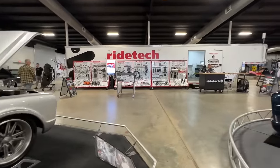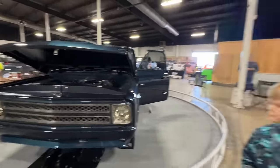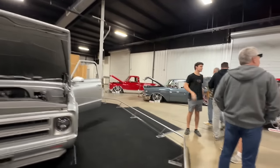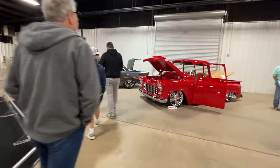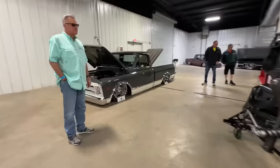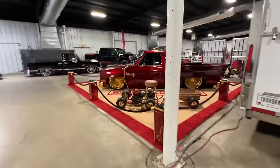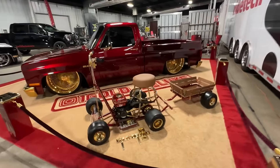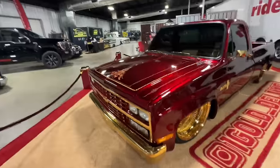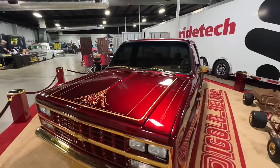Going with that RideTech — got that on Cookie Monster. Sweet '67 here. Another sweet '67. Oh man, that's cool. Look at the gold leaf work — that is wild.